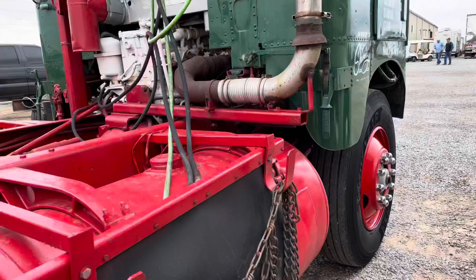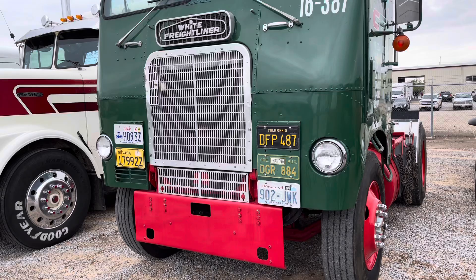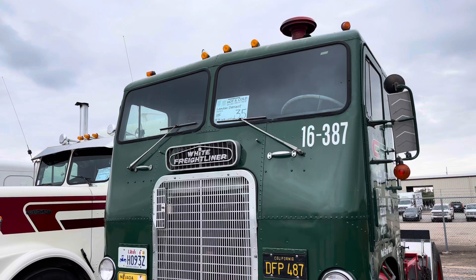I absolutely love it because Consolidated Freightways was started in Salt Lake City. I'm actually from Utah. The first Freightliner was built in Ogden, so just for my growing-up history and background of where I'm from, the truck pretty much started right in my backyard.